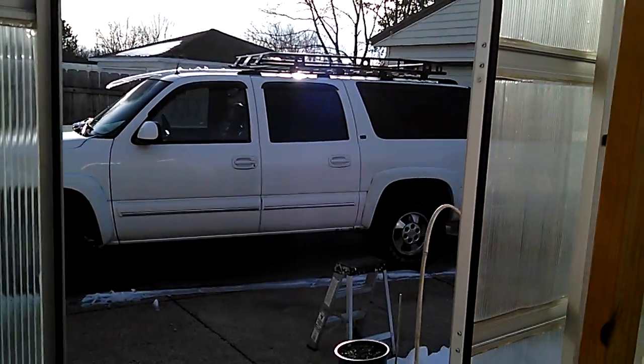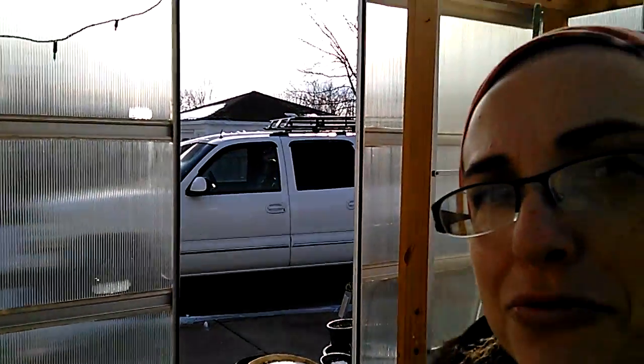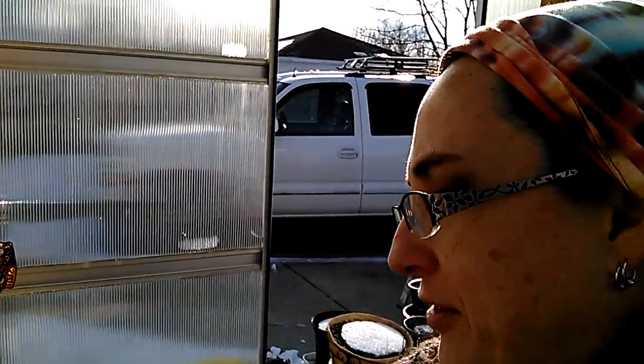We've got the new roof rack on the truck. That's going to be a whole different video — Eric's review on the roof rack. It might not be pretty, but it looks okay now. Much better now that it's installed.